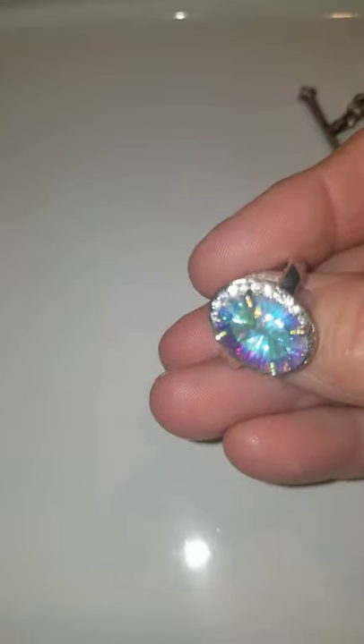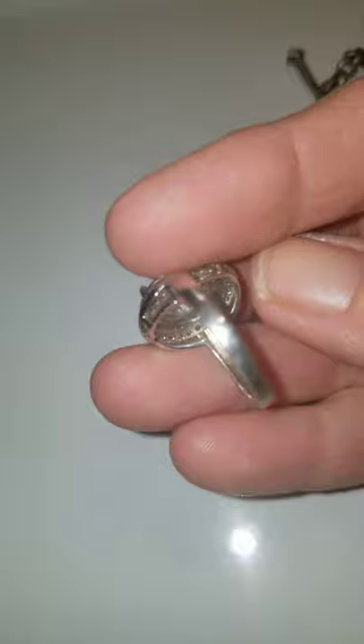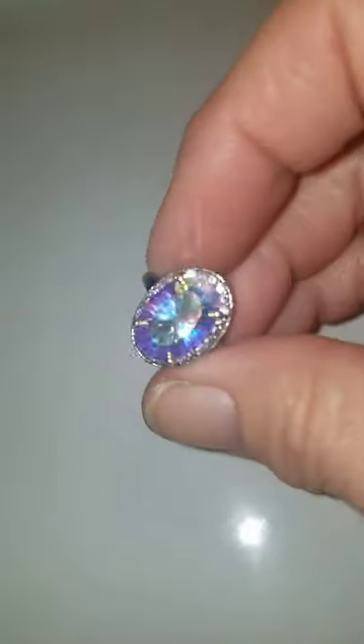Here's another ring. This is seven and a half — it is crystal and CZs. I'm asking $28 for this gorgeous ring. Look at that, and then the CZs on the side. That is so pretty. It's seven and a half and I'm asking $28. You can just put crystal ring.